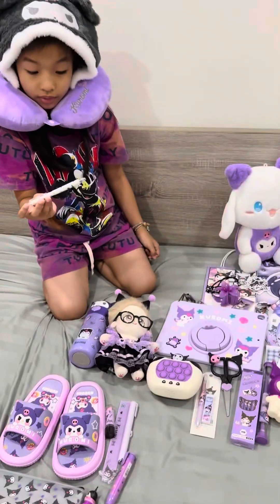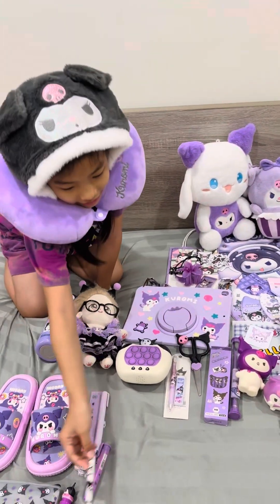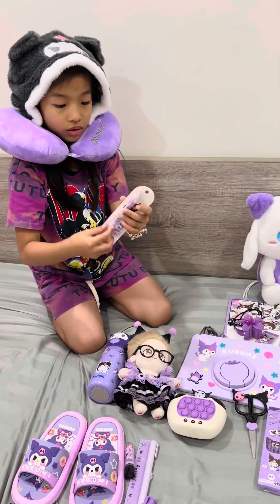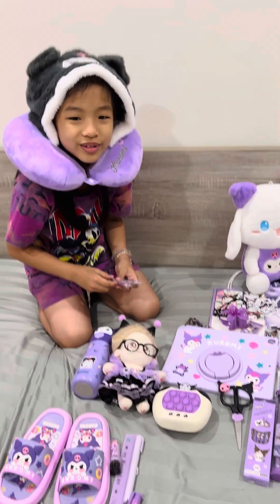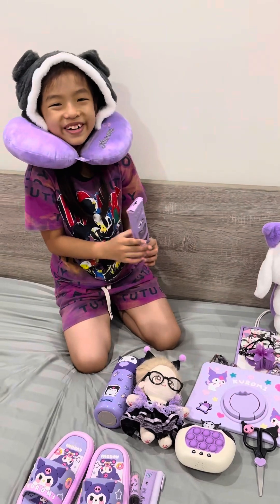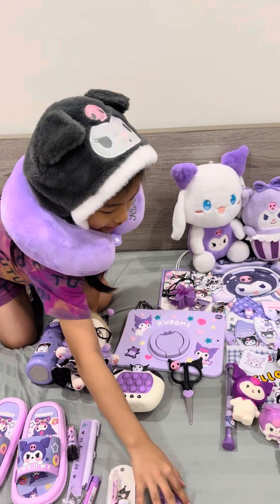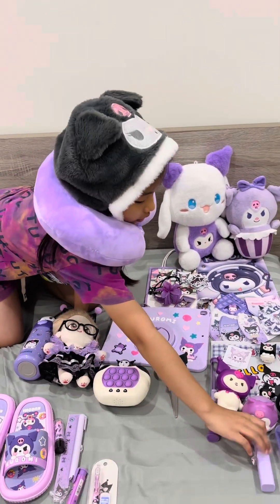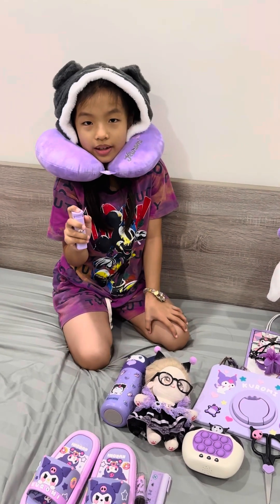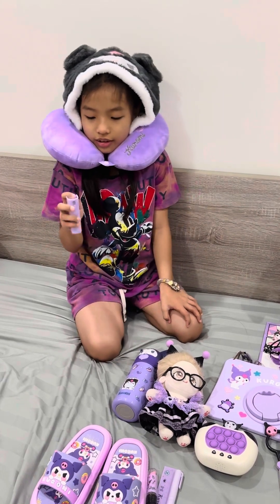This is a pen — the ink is black, black ink. This is a pencil too. And this is another pencil. So many Kurumi pencils!